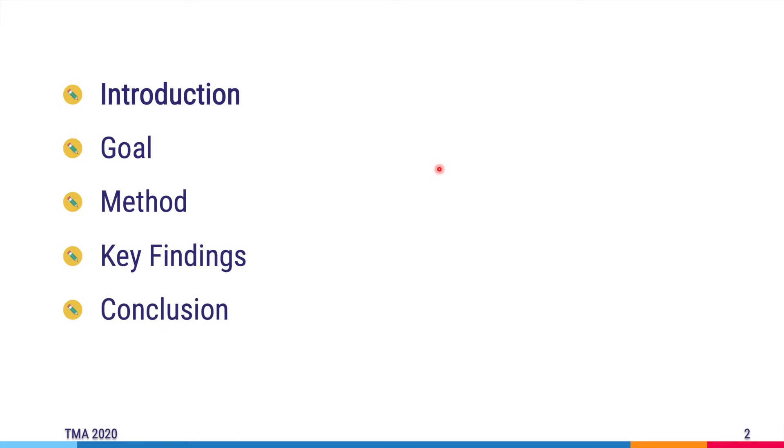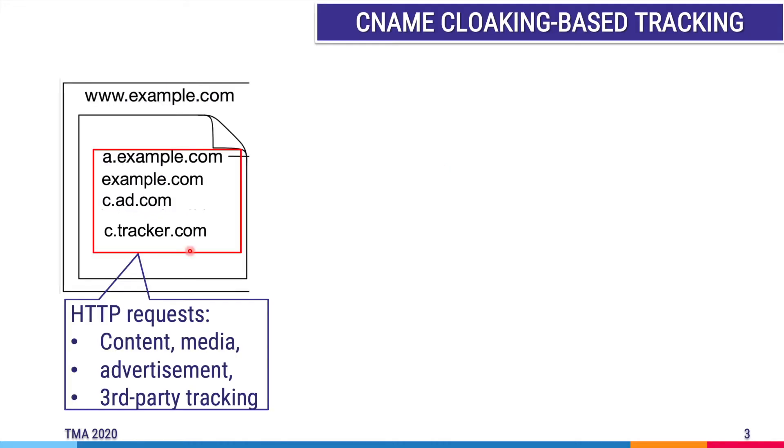I will begin by giving you an overview of CNAME cloaking-based tracking and how difficult it is to detect this kind of tracking on the web. When a user opens a website on his or her browser — what we call a first-party website — many requests are sent to servers. Some requests are necessary to obtain the content from the website owner's servers. Others are needed to fetch media data such as images, audio, video, or advertisement content from different websites. And others are used for tracking internet users, to determine user browsing habits and preferences for advertisements and analysis on the web, which can be frightful for privacy-sensitive users.